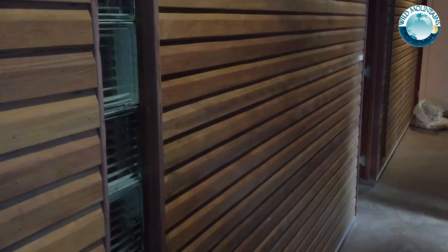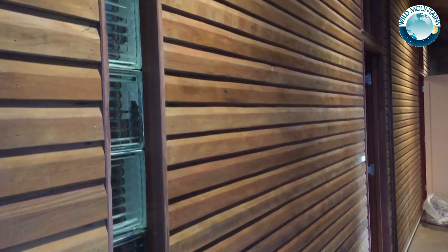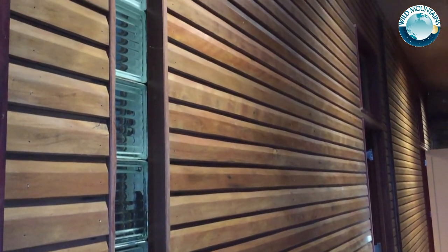The two bedrooms along the east side have high windows to capture the morning sun, and glass bricks to the hallway to borrow light from the main living space and rooms opposite.